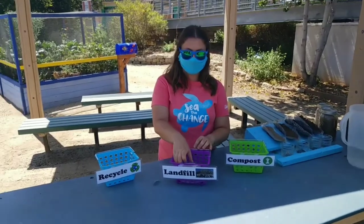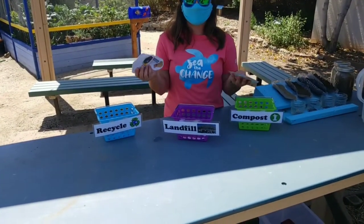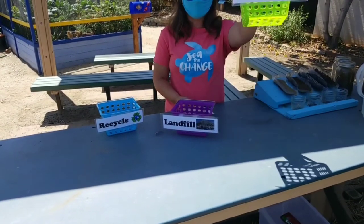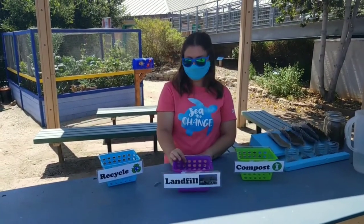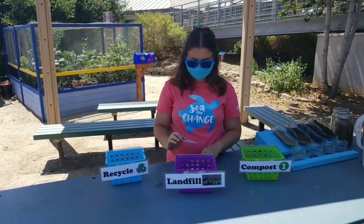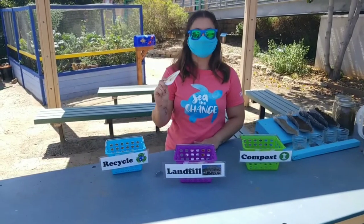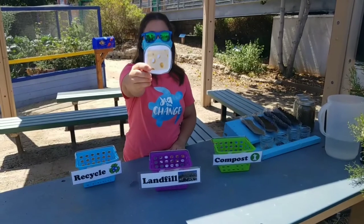Now that we know those different categories, we're going to play a little game. I'm going to hold up some different pictures of some items and you guys are going to let me know whether or not this item should go in our compost bucket, our landfill bucket — so our trash — or our recycling bucket. I'm going to try my best to show you guys these without any sun glare. This one is a picture of some Swiss cheese — which bucket do you think this belongs in? Recycling, landfill, or compost?